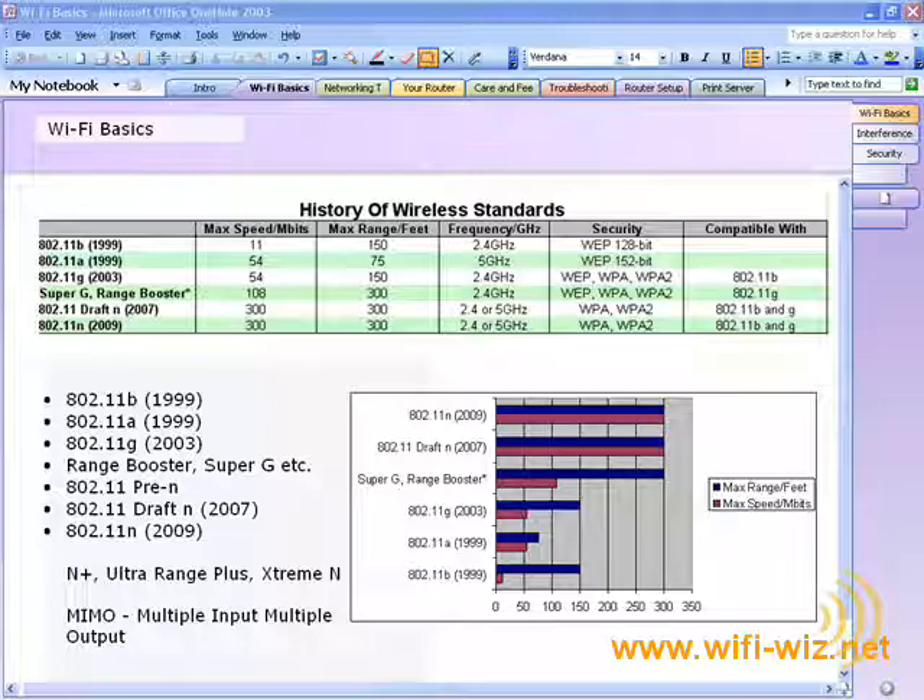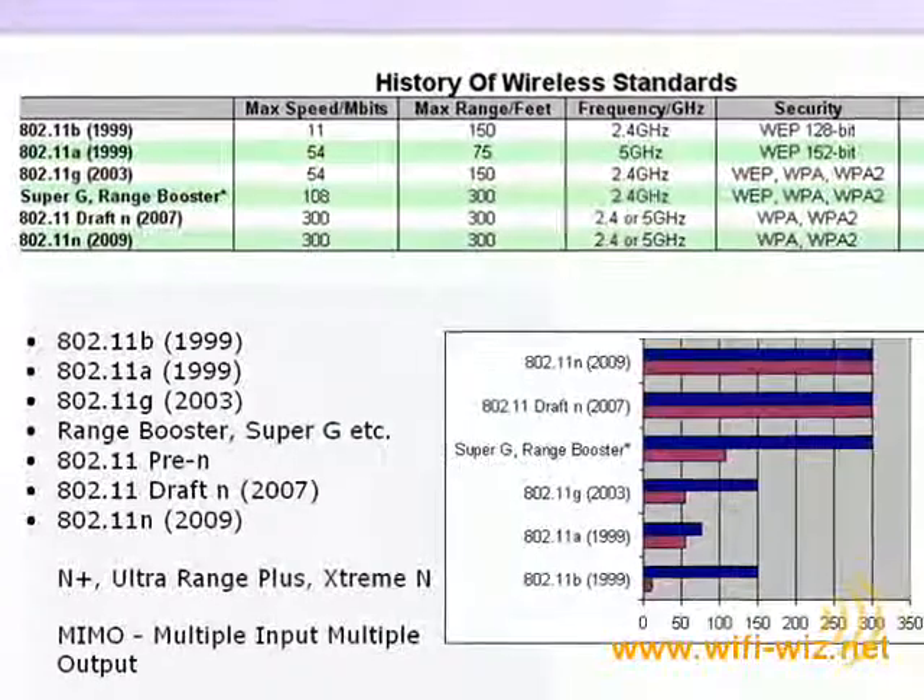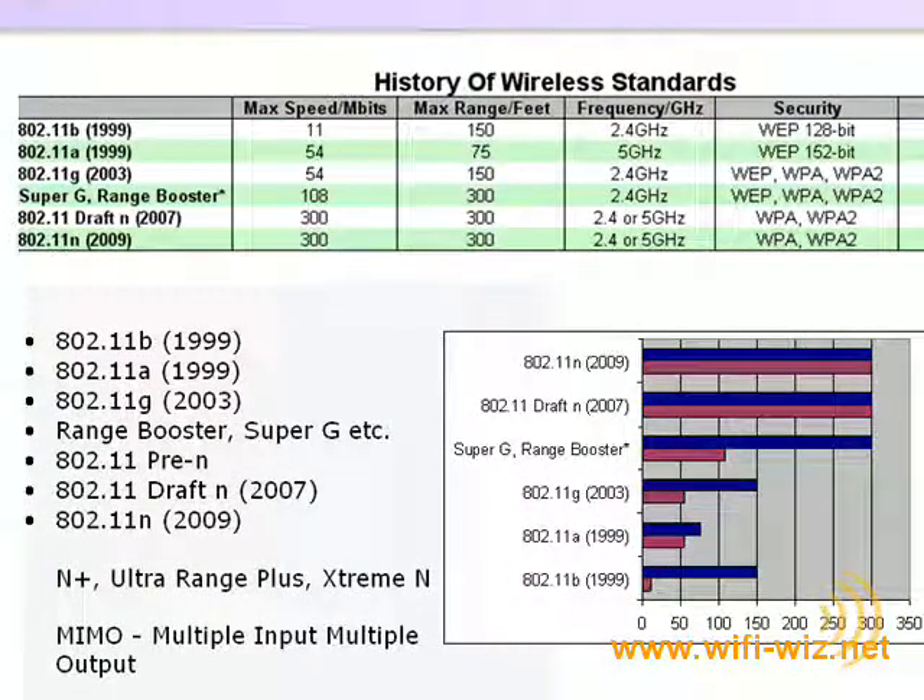Wireless networking first became popular around 1999 with 802.11b. It still wasn't nearly fast enough to keep most consumers happy.